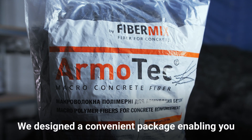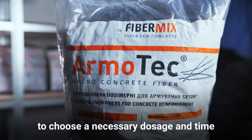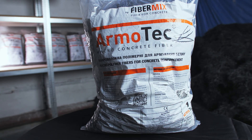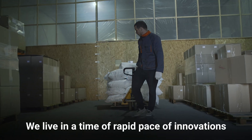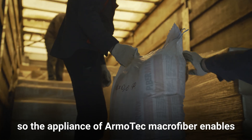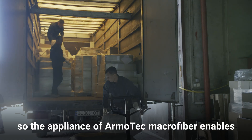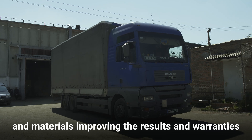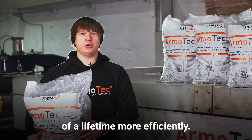We designed a convenient package enabling you to choose the necessary dosage and mixing time without assistance. We live in a time of rapid innovation, and the use of ArmoTek Macrofiber enables our customers to manage their budgets and materials more efficiently, improving results and extending the lifetime warranties of their projects.